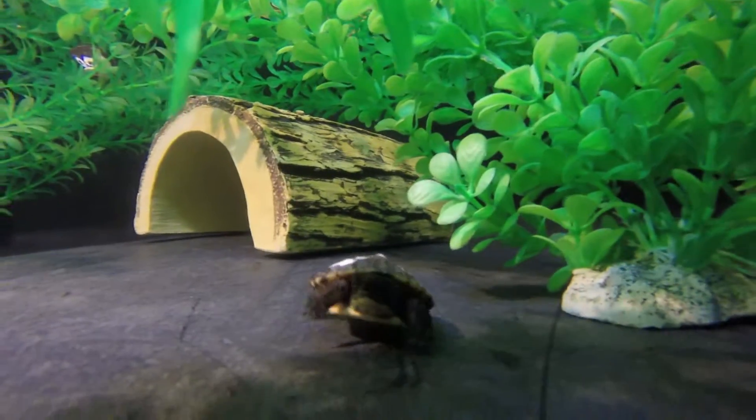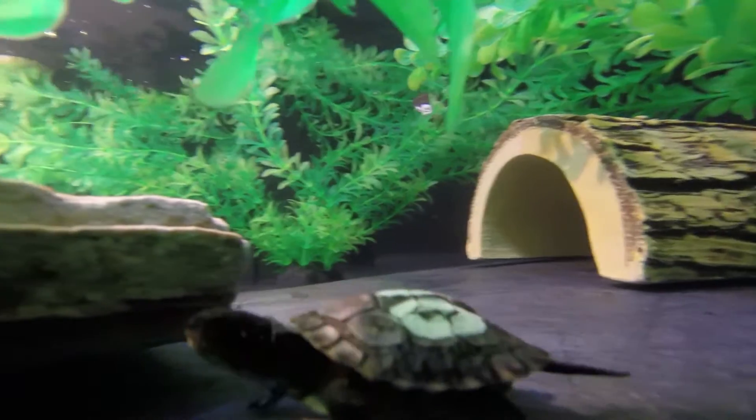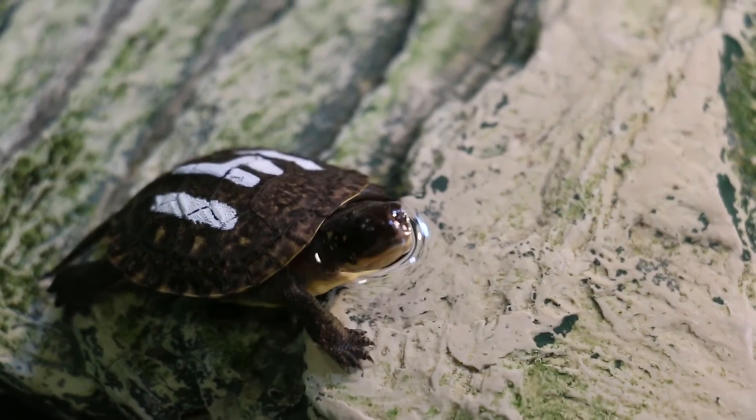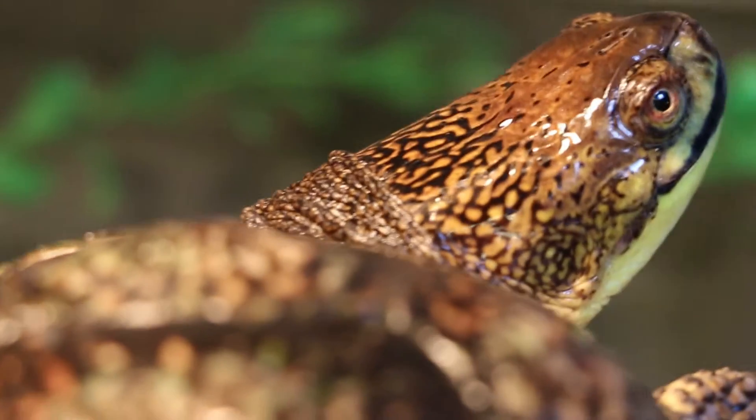A semi-aquatic turtle is a turtle that requires both water to live — that's where they find food, escape from predators, and swim around — and they can hide in marsh and in the grass and the vegetation and that sort of thing. They can bask on the rocks, but they also require land.